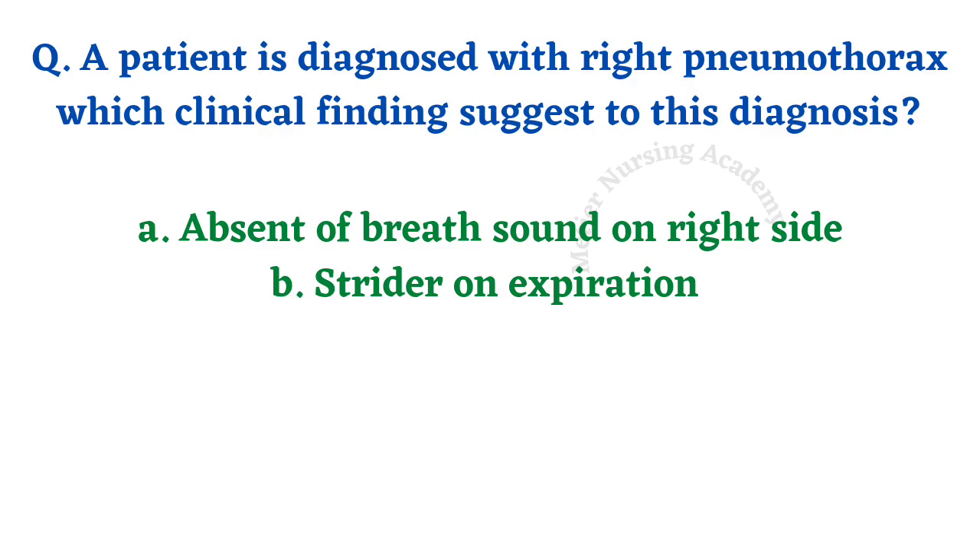A patient is diagnosed with right pneumothorax. Which clinical finding suggests this diagnosis? Options are: absent breath sounds on the right side, and stridor on expiration. The right answer is option A — absent breath sounds on the right side.